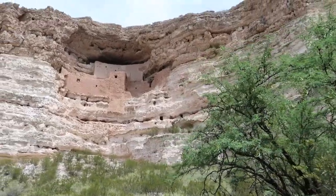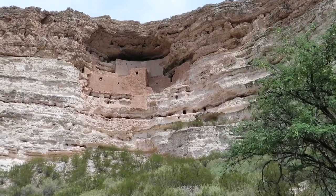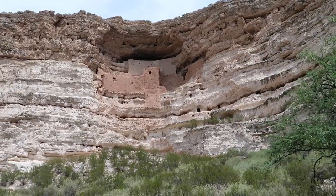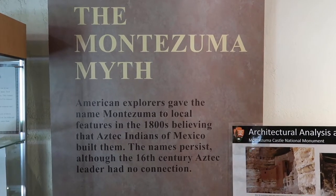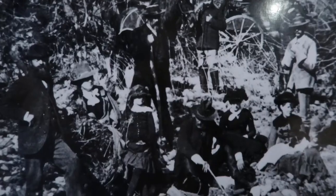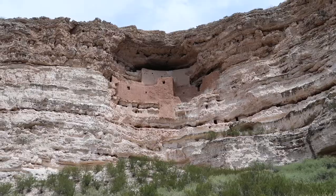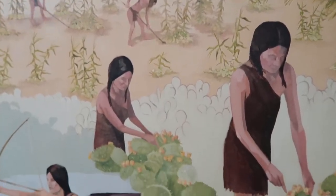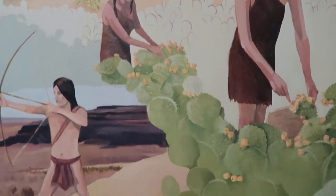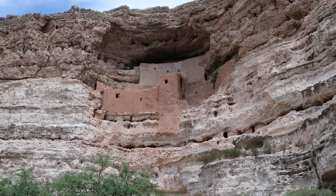Montezuma Castle is neither a castle nor does it have any affiliation with the Aztec people or the Aztec Emperor Montezuma. The myth originated in the 1800s when many pioneers mistakenly thought the Aztecs built this structure. This dwelling was actually made by a people known as the Sinagua — Sinagua being Spanish meaning "without water." And there it stands right behind me on that cliff: Montezuma Castle.